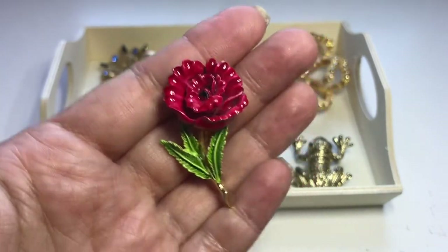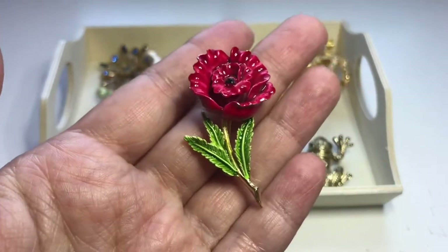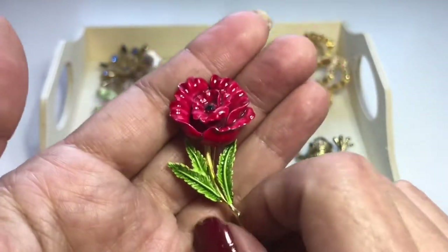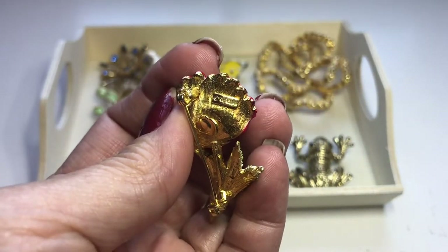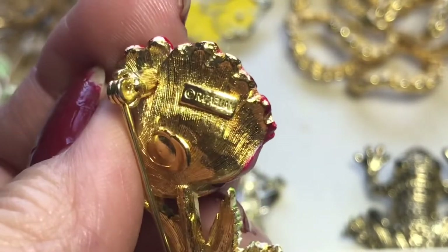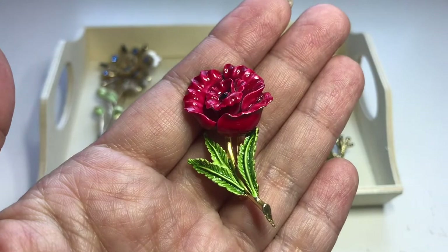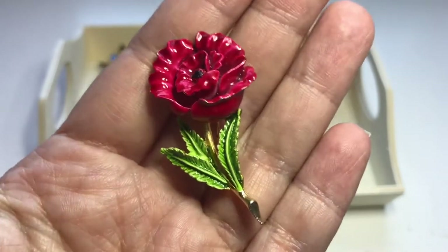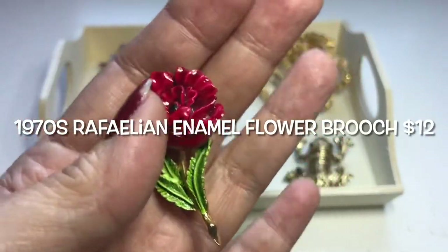Next up is this beauty — look at the detailing on this one. It looks like a rose, some sort of flower brooch, but look at the detailing on those leaves. This does have a maker's mark on the back — it says Raphael Linian, or something like that. The company is from the 70s and this brooch is in perfect condition. It's just adorable, and it was $3.99.